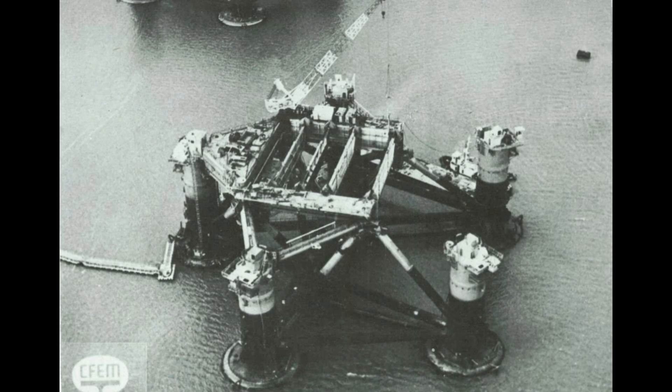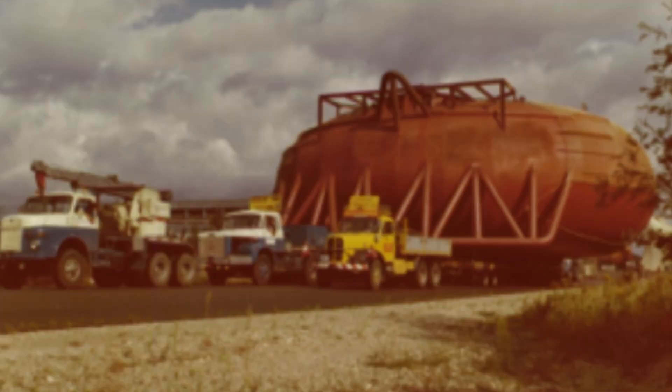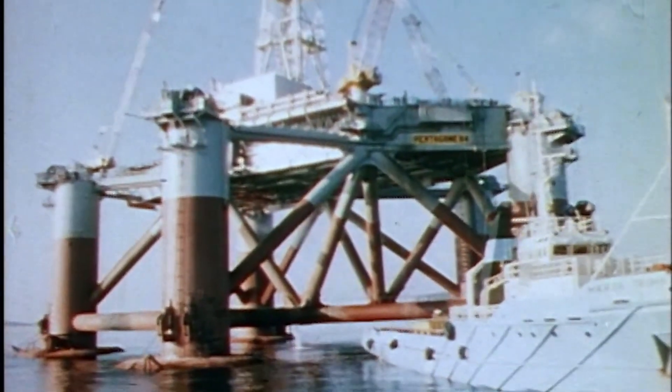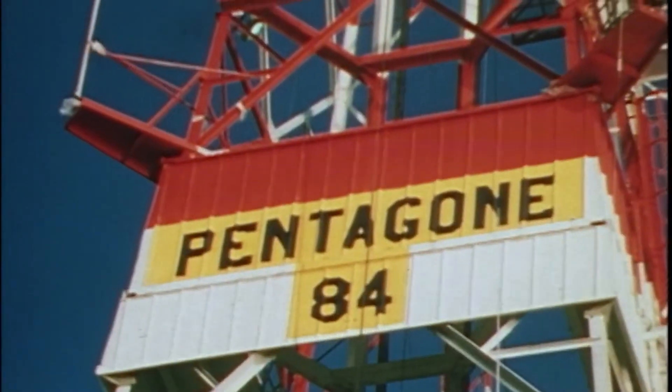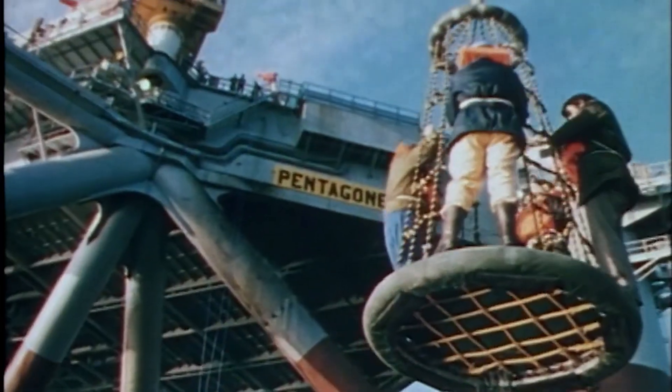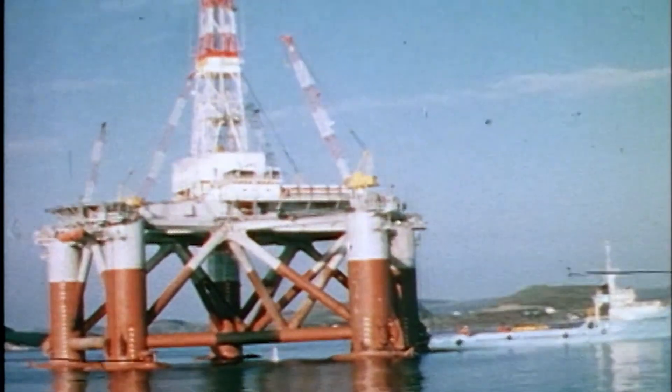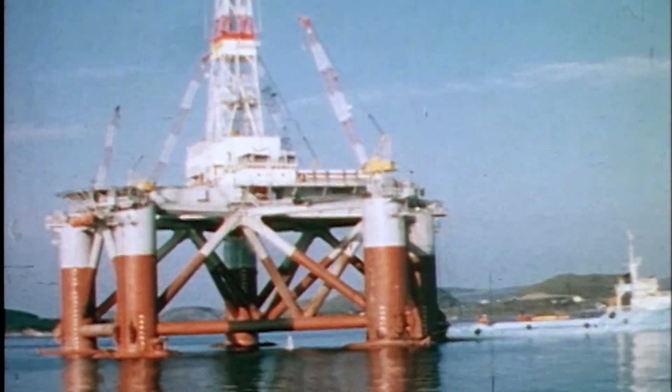When the Alexander Kielland was built, the parts for the rig were made by various subcontractors. Everything was transported to the CFEM shipyard in Dunkirk, France, where the rig was assembled. It measured 85 metres by 80 metres and had a displacement of around 14,750 tonnes. The Kielland was completed and delivered on June 5th, 1976.